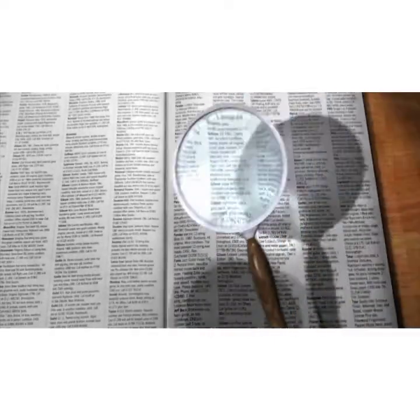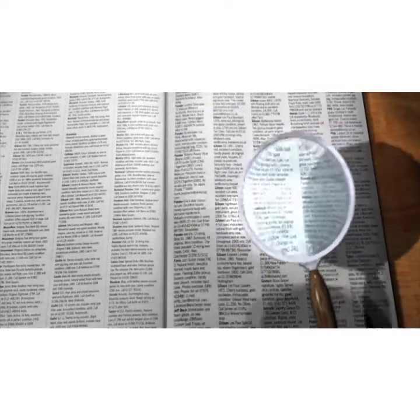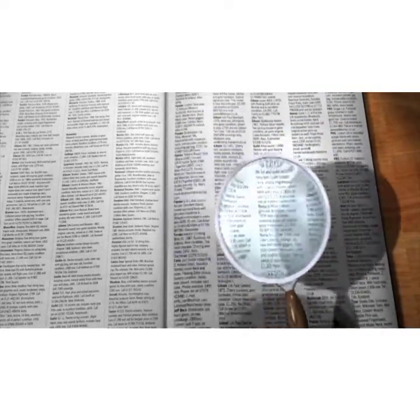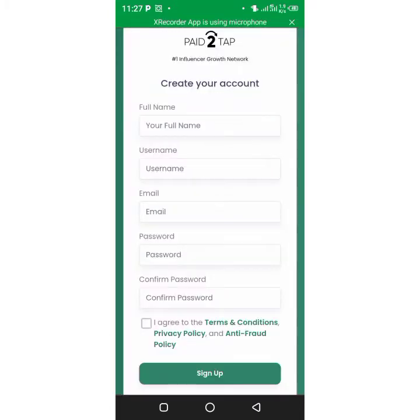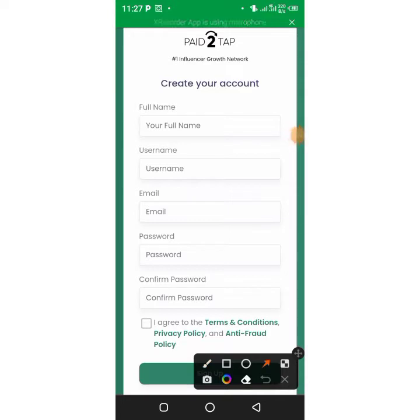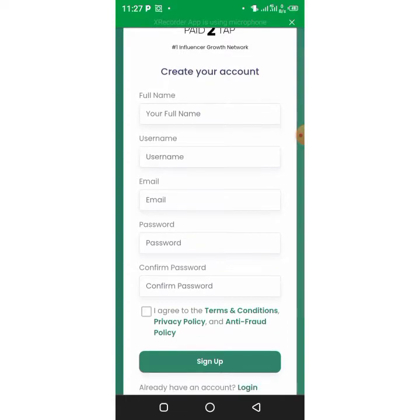Pay close attention because this is so incredible. We are going to this website — go to Google and type 'Pay to Tab.' This is the name of the website that will pay you. Here is the sign-up form: enter your full name, username, email, password, confirm your password, and confirm to sign up after accepting the terms.